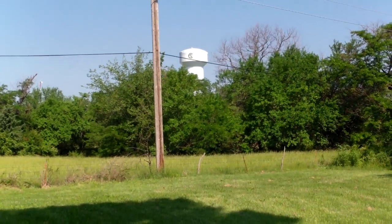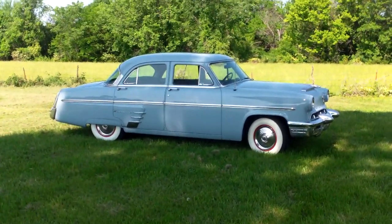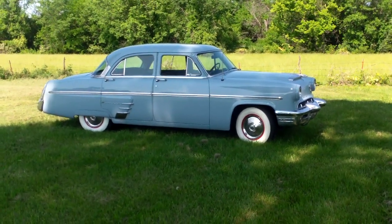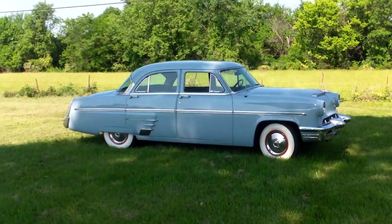If you take a look at that water tower, you'll see it says Clinton, Missouri, and we think that's pretty important, because whether you are shipping this 1953 Mercury to the East Coast, the West Coast, the North Border, or down into Mexico, you'll find that we are absolutely centrally located.